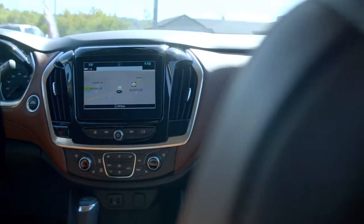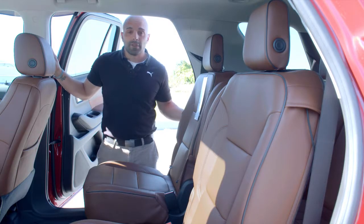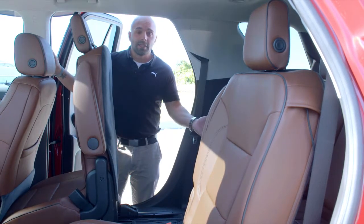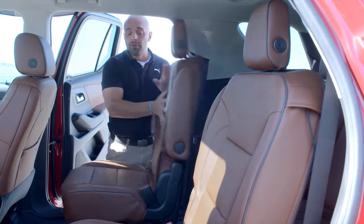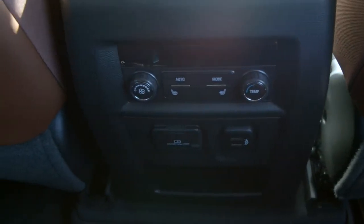The 2018 Chevy Traverse is available in a seven and eight passenger seating capacity tailored to meet the needs of any size family. With easy slide second row seats, it allows quick access to the third row without having to remove a child safety seat from the second row. New this year is the availability of heated outboard seats in the second row.